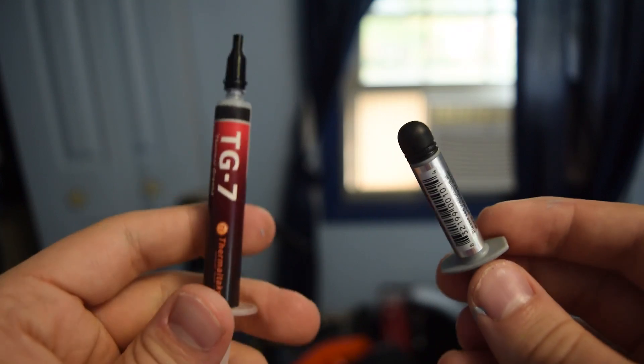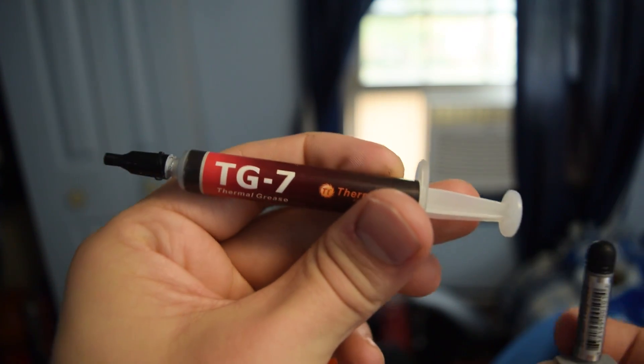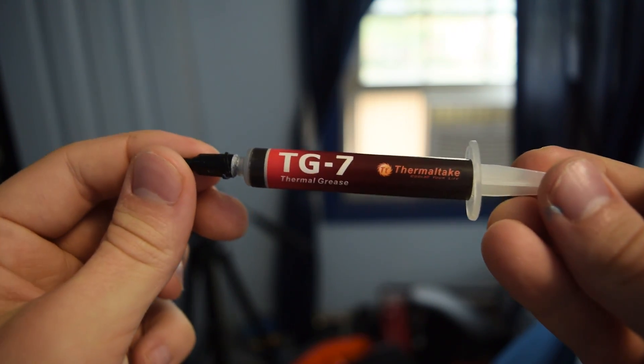I posted a poll on Twitter a few days ago where I asked: do you think the brand name of thermal paste matters? It seemed to be somewhat split — some think yes, some think no, with a slight lean toward no. I've had this TG7 thermal grease from Thermaltake on my CPU and I've been getting relatively high temps with my new 5820K. I've narrowed it down to two possible causes: thermal paste, or the ambient temperature in my room.